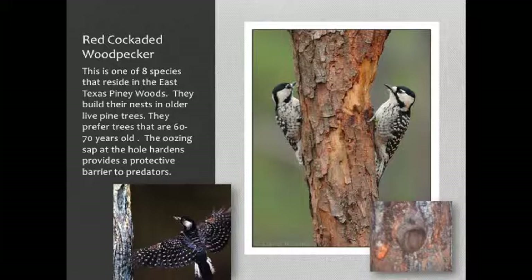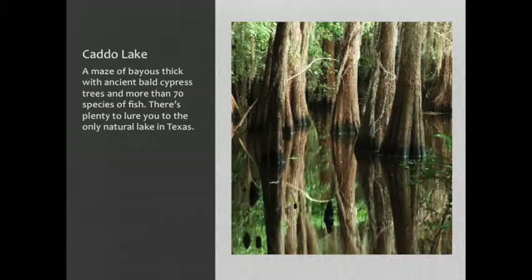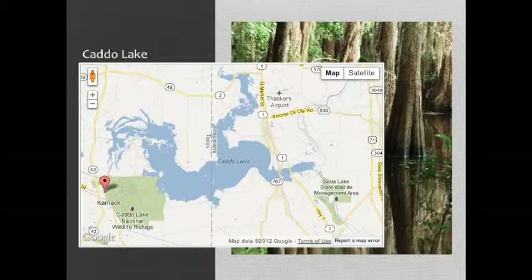What makes the red-cockaded woodpecker special and more or less endangered is the fact that it requires 60 to 70-year-old trees. In these bayous, you'll find over 70 special species of fish. Caddo Lake just doesn't belong to us — it sprawls over into Louisiana, so this has to become an interstate effort in order to protect this particular area.